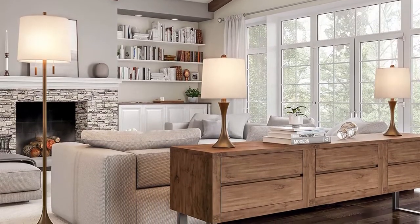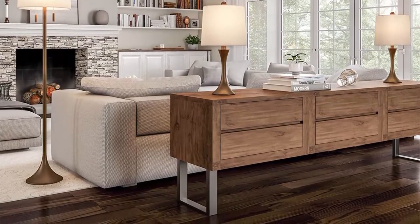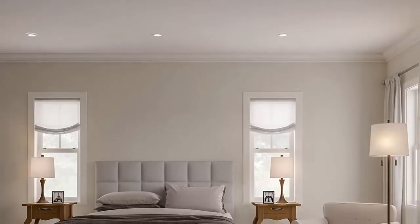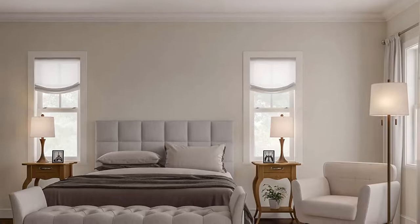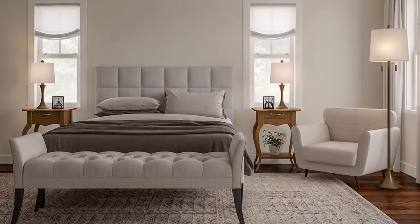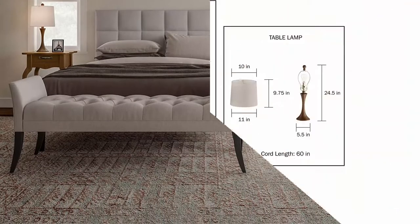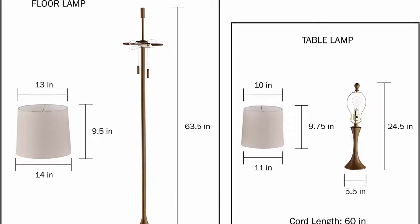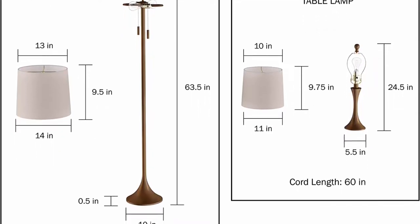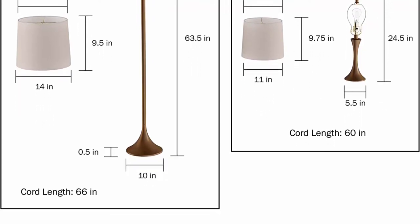Product details: Materials — steel and linen. Dimensions: Table lamp base — 5.5 inches diameter x 24.5 inches high. Shade — 11 inches diameter x 9.75 inches high. Cord — 60 inches. Floor lamp base — 10 inches diameter x 63.5 inches high. Shade — 14 inches diameter x 9.5 inches high. Cord — 66 inches. Color: Bronze.